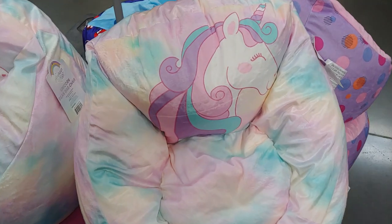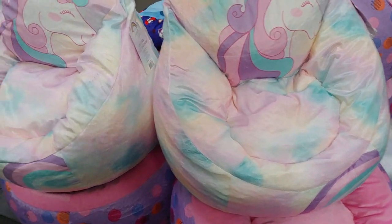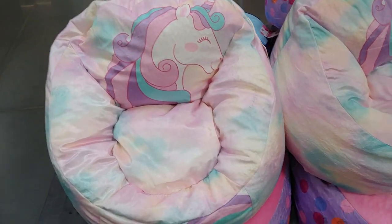They have these unicorn chairs in cotton candy color — little child's chair or for a little kitty cat or puppy — for $13.72.